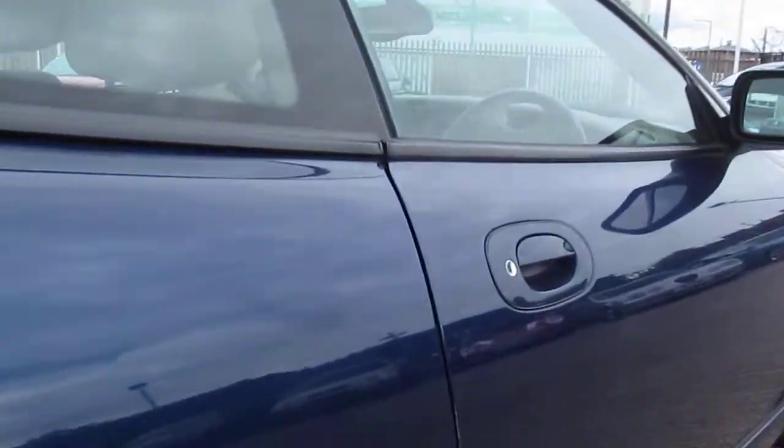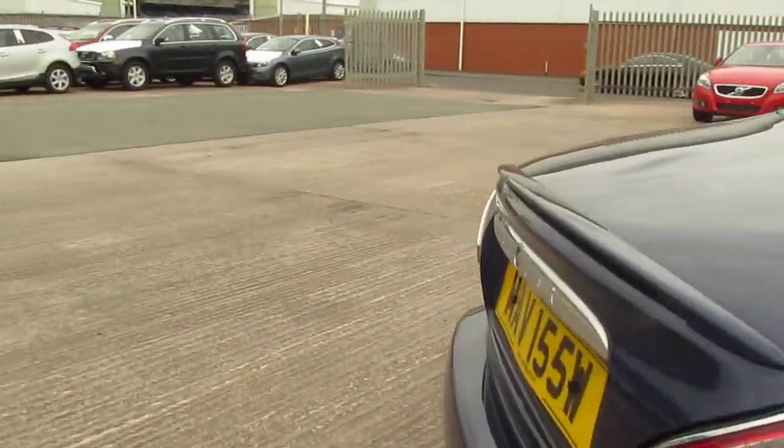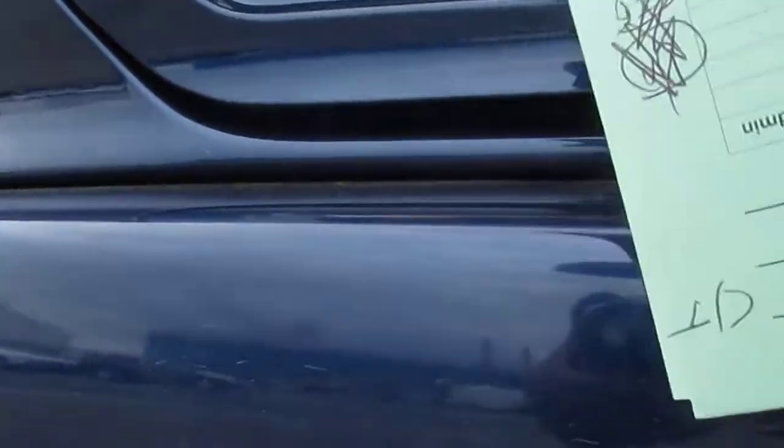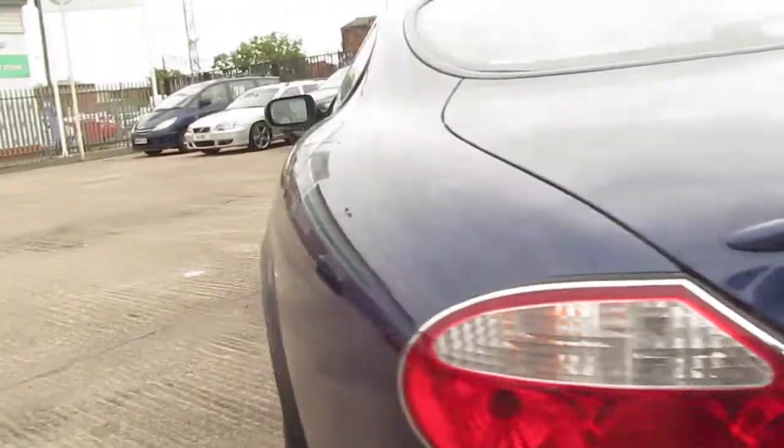The offside door edge here would just need a bit of touching up, and a little bit of key rash or nail rash under the handle there. On the rear bumper there's some very light scratching, which I think would probably polish out with a bit of effort. Similarly, there's a light scratch on the offside rear wing which would definitely just polish out with something, perhaps T-cut or something like that.